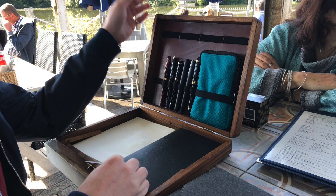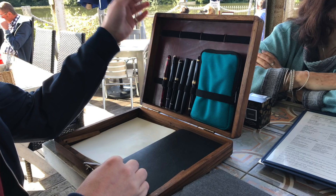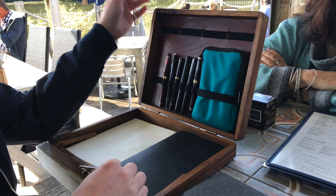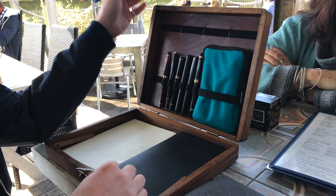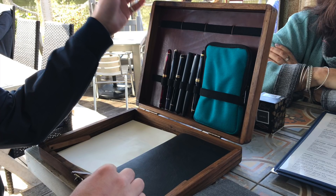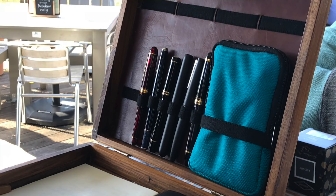Anthony brought something very interesting: a mobile writing desk. It's like a wooden briefcase made for writing and fountain pens. It has elastic straps inside where you can strap not only pens but pen cases, and you can also fit notepads in there. That was quite an interesting thing and I might have to think about getting one of those at some point.